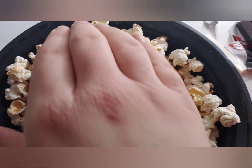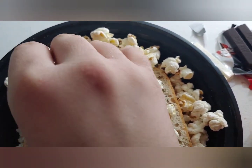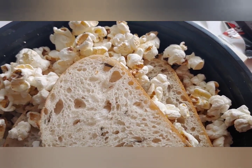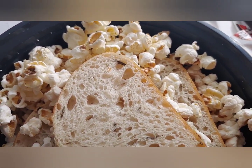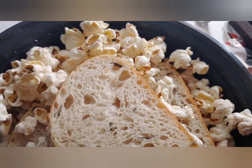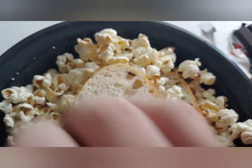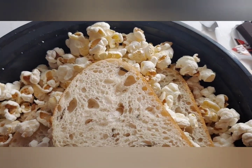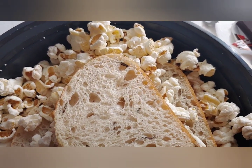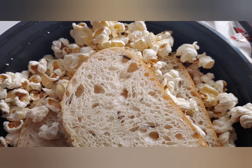She made the dough herself and put what I would call a bit of hamburger meat and some veggies on top. I had that slice with the first cup of coffee of the day.